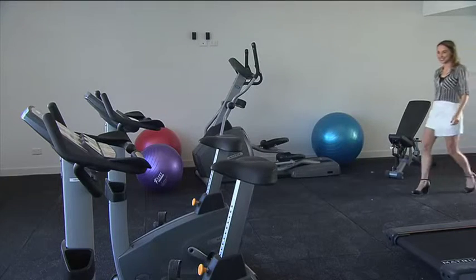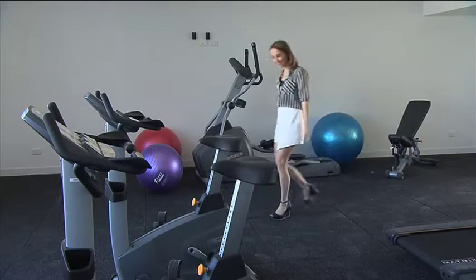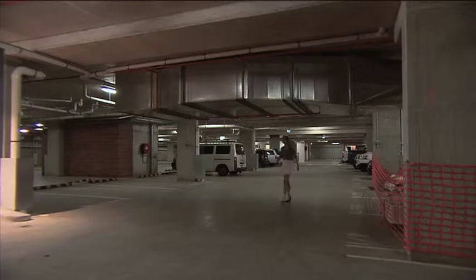Also at North One you'll find an equipped gym with a steam room and secure underground parking for residents.